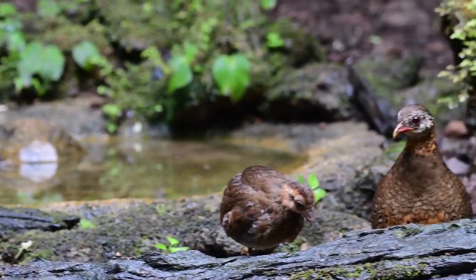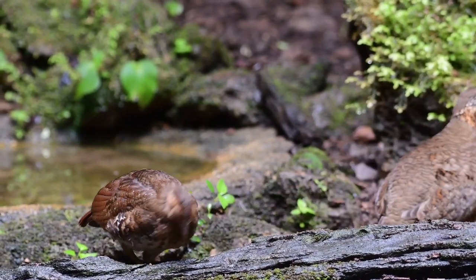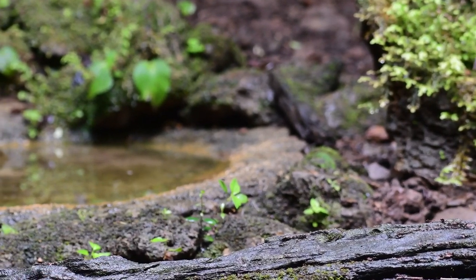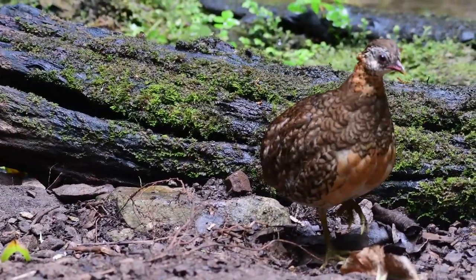Well, just a very short video here, but really nice to see the whole family. Anyway, that's another little video on the scaly-breasted partridge.